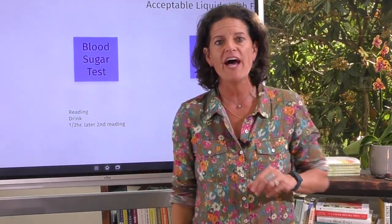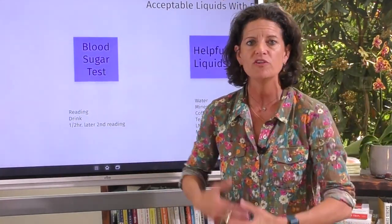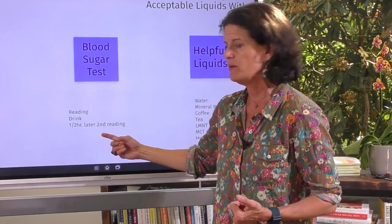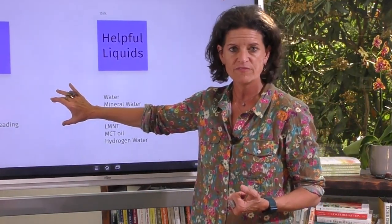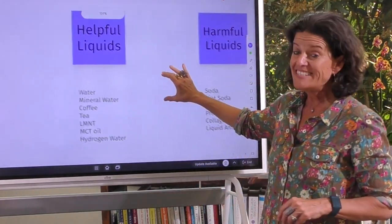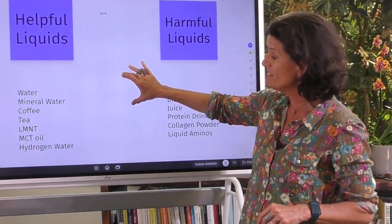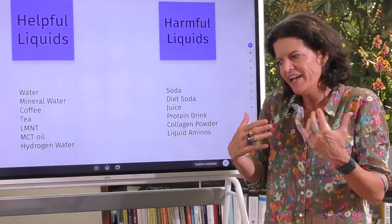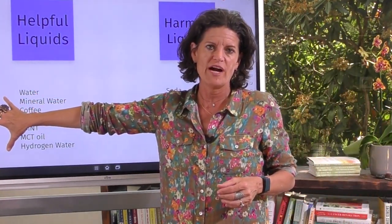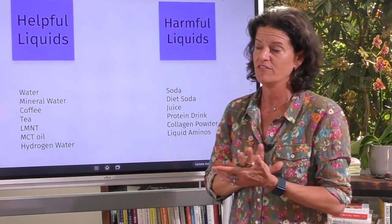This is what I do with every patient, and what we do in our academy when we're teaching people about blood sugar. I really want to make sure you are testing it for yourself. Having said that, there are some basic principles we can all pretty much follow, but again there is that bio-individuality component we have to consider.